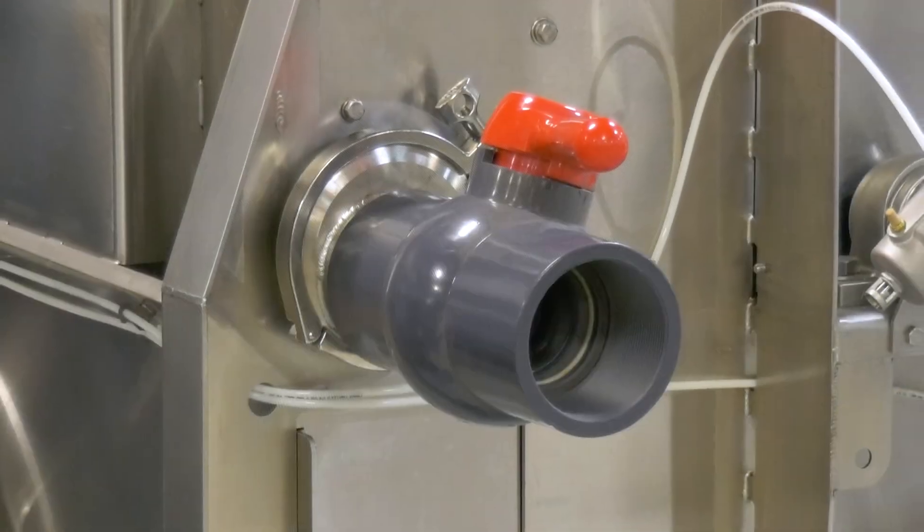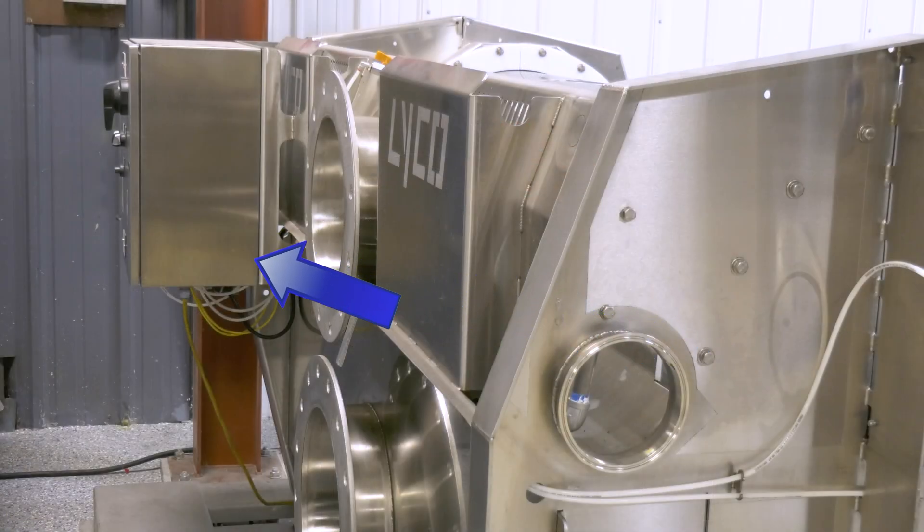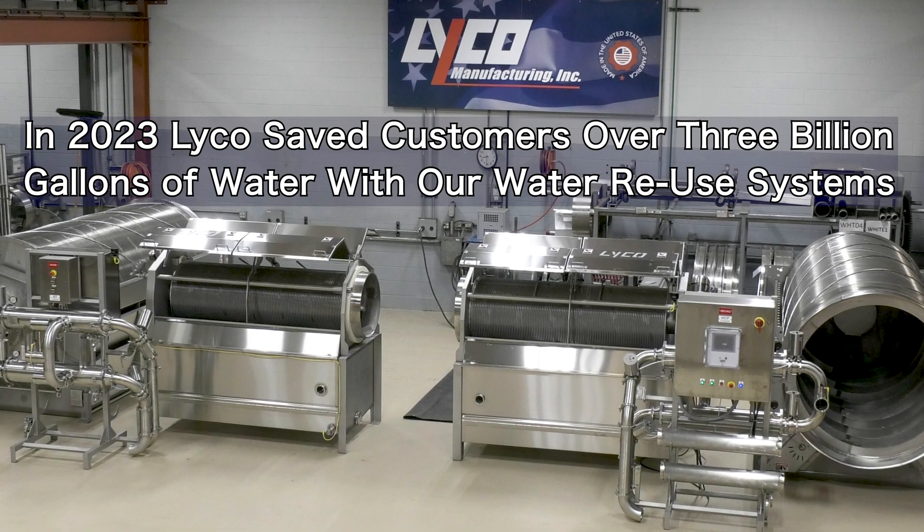Our screens have clean-out valves for cleaning out the head box, and the control panel is mounted right on the unit for easy installation. In 2023, Lyco saved customers over 3 billion gallons of water with our water reuse system.